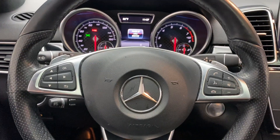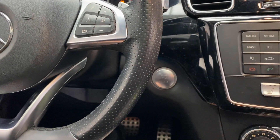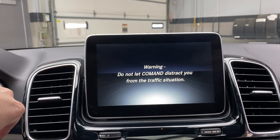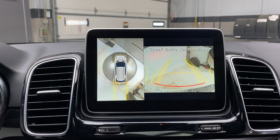Hopping in, we've got our steering wheel controls with Bluetooth capabilities, paddle shifters for extra performance, and a push start ignition. This one does come with the parking assistance package, which gives you a surround view backup camera with front and rear sensors.